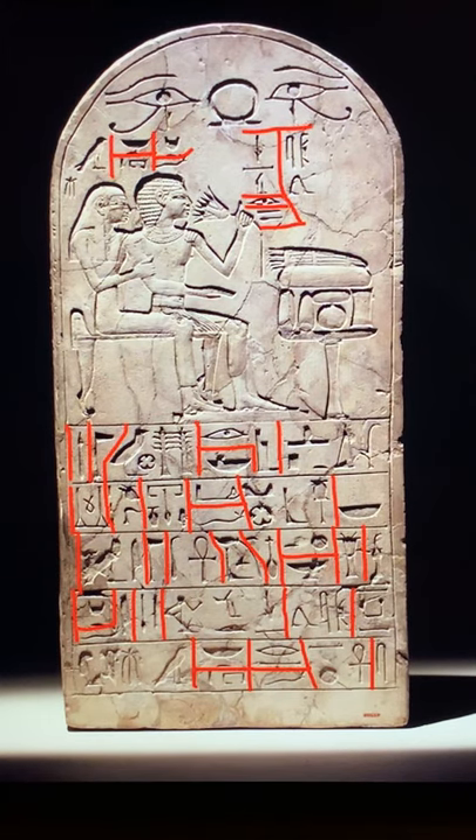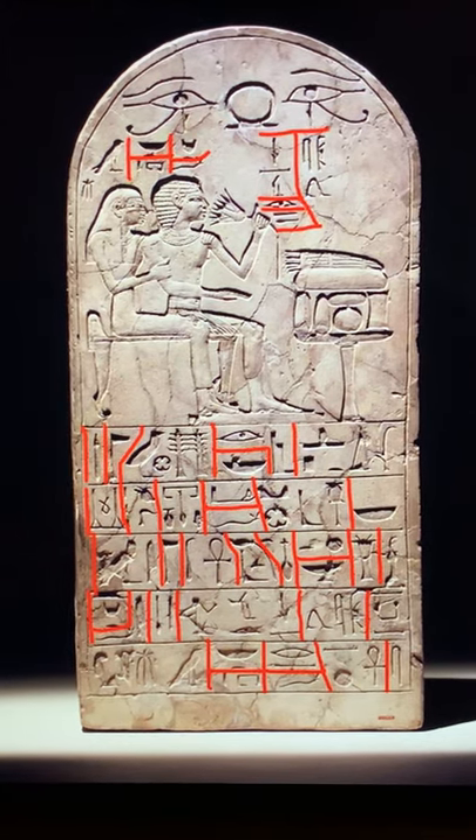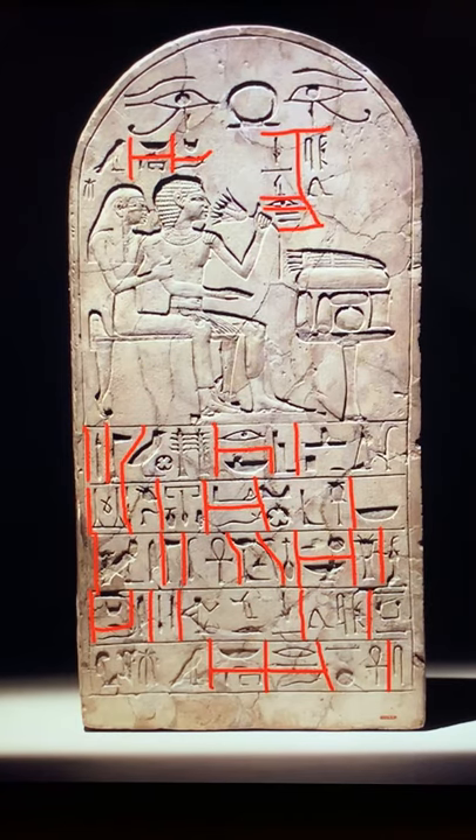Welcome back, Egyptology lovers. Today we are discussing the stela of Senris and Hermes. This is a New Kingdom stela during the reign of Ahmose I. He was the liberator of the invading force, the Hyksos. This stela is made of limestone, and it is very typical of that period.